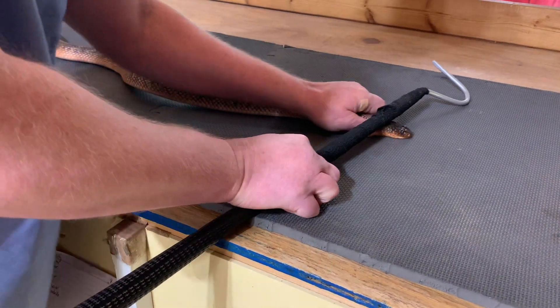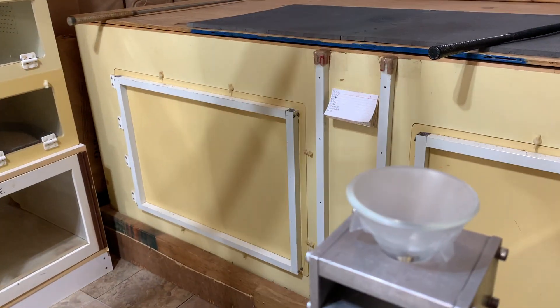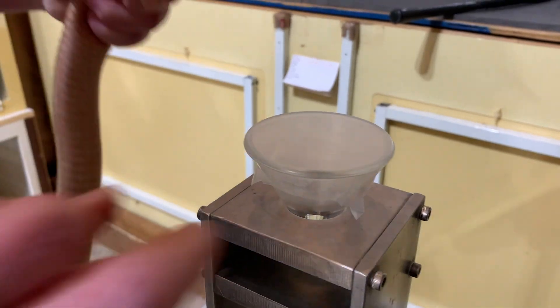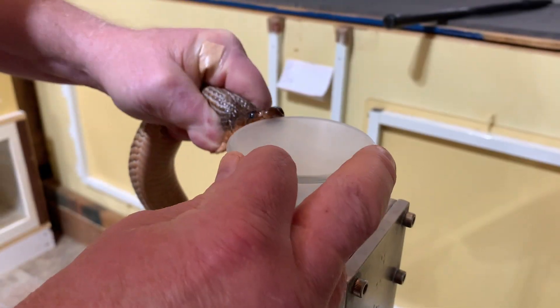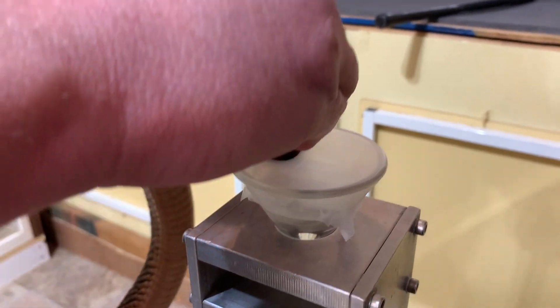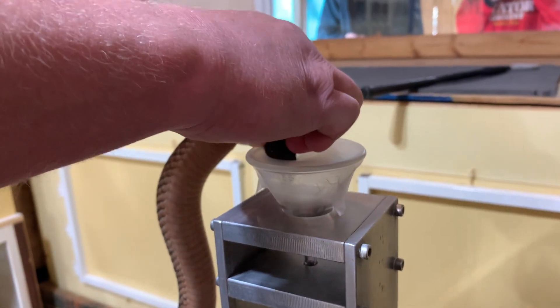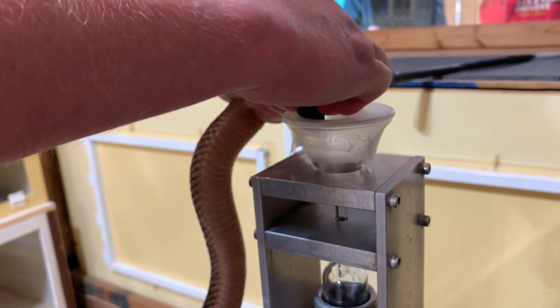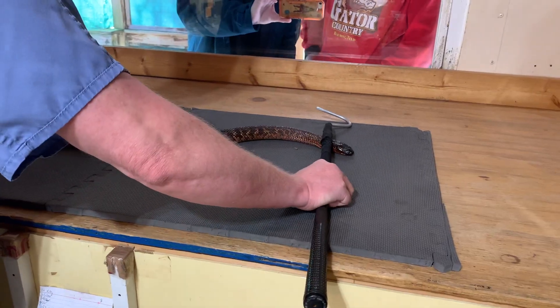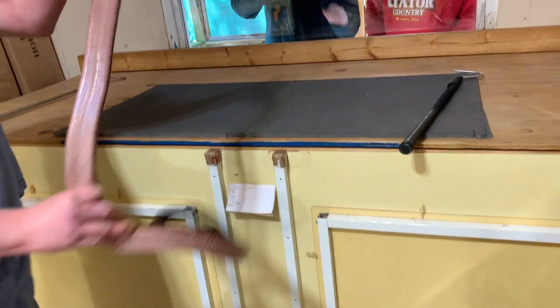Hello! Today we have extractions from Collett's snakes. These snakes are native to Australia. The scientific name is Pseudechis colletti, which is in the black snake family. These guys are native to the black soil region of Queensland, which is kind of the central northern or northeastern part of Australia.